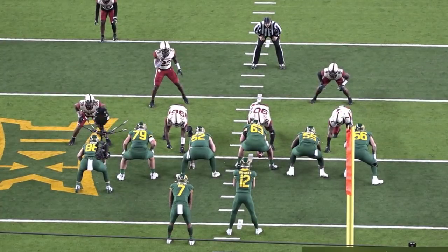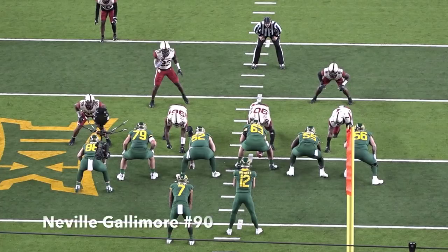Welcome back, it's Vach the Lombardi. We're going to continue our coverage on the Dallas Cowboys 2020 draft class — the phenomenal draft class. Today we're going to look at Neville Gallimore from Oklahoma. Let's get right into it.